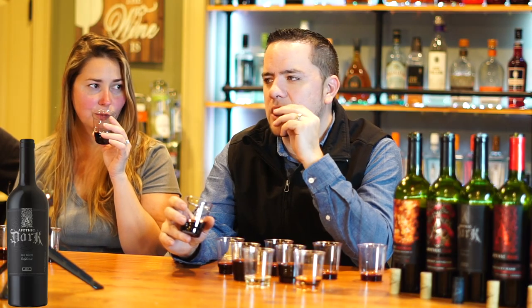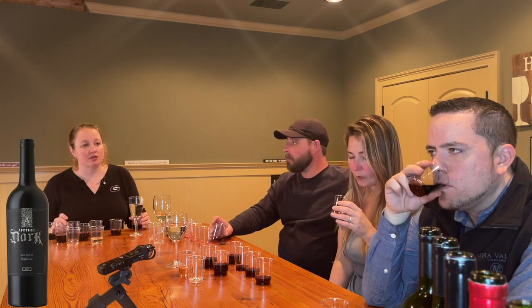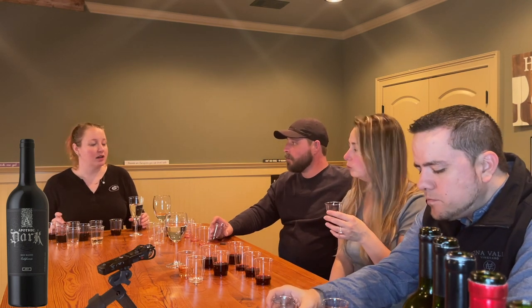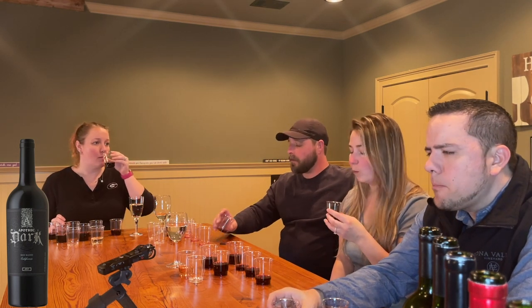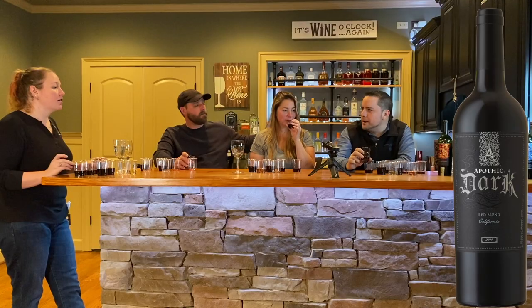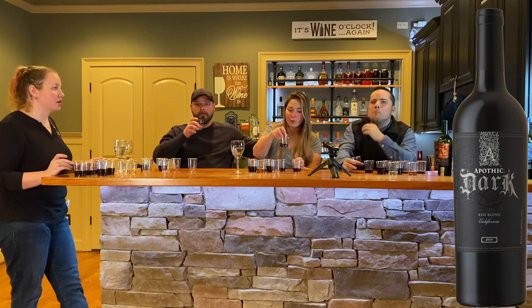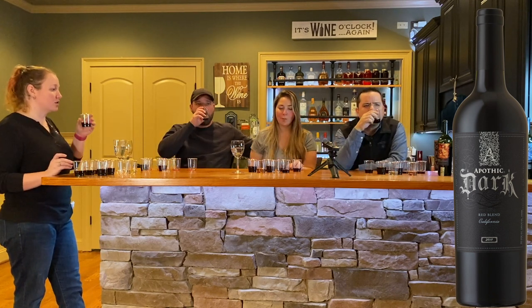Now we're going to try it with some dark chocolate. Oh, that's good — the dark chocolate is really good with it. I will actually eat dark chocolate with this wine. It brings out the cocoa flavor in the chocolate — a lot more than just dark chocolate alone.